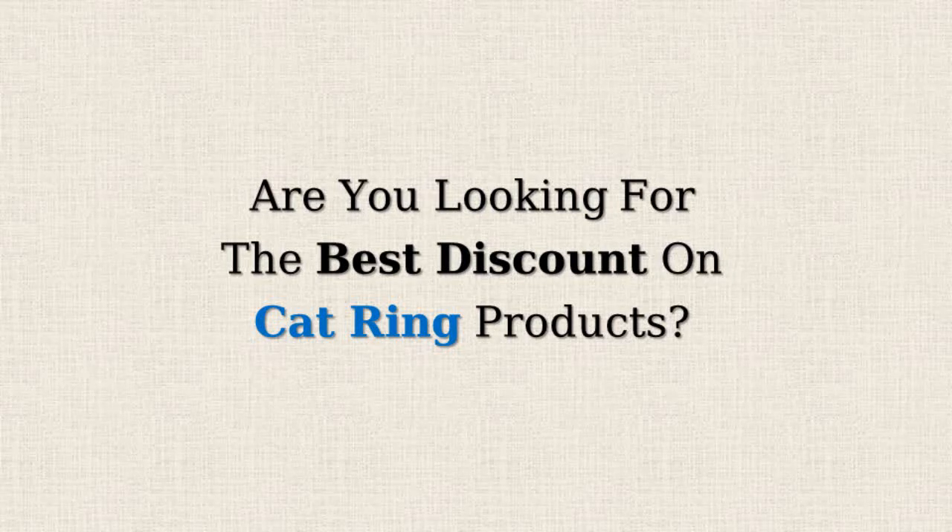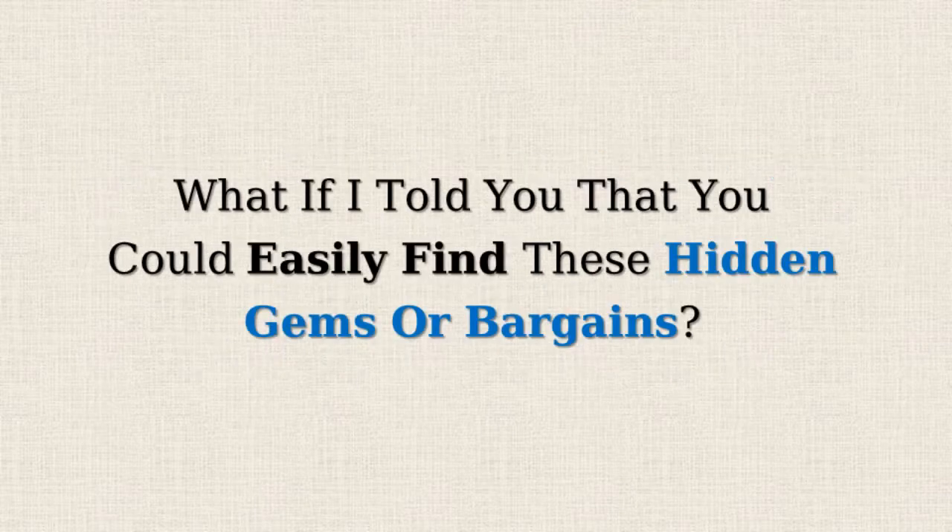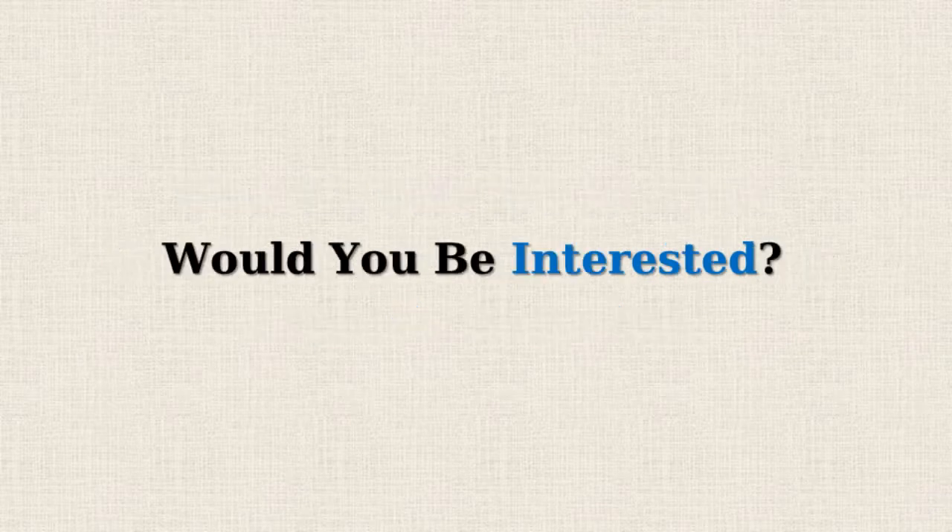Are you looking for the best discount on cat ring products? Amazon often offers 50% or more reductions on selected items, but doesn't promote them due to the lower profit margins. What if I told you that you could easily find these hidden gems or bargains? Would you be interested?